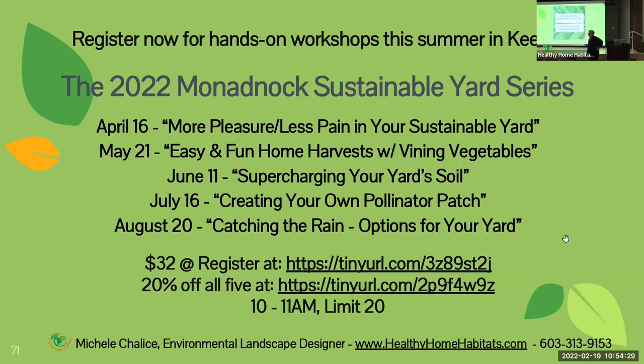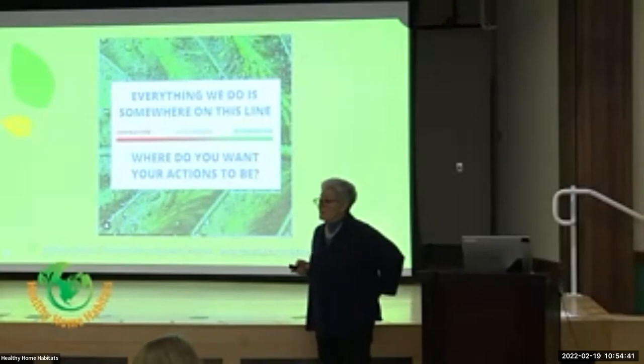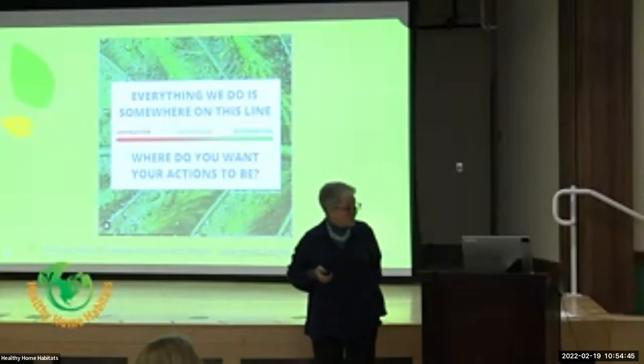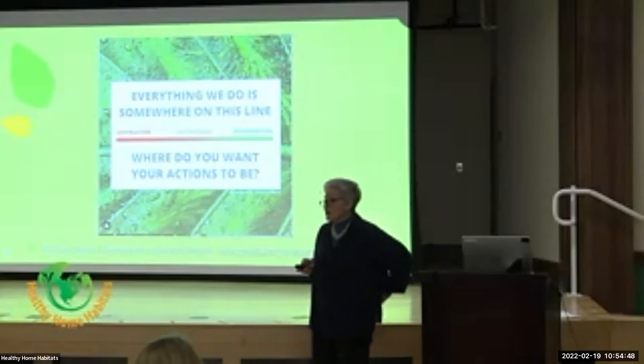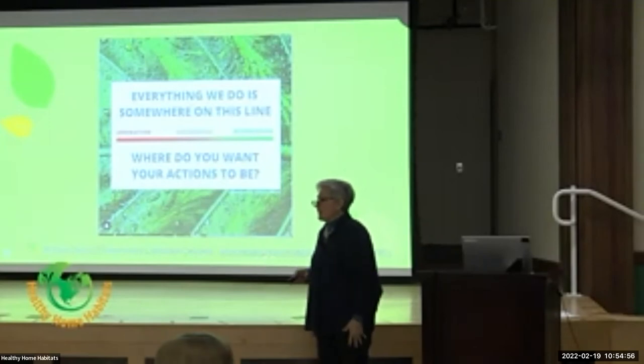A great source for native perennials is Bagley Ponds in Warner — they're totally organic and they're shepherds. North Creek Nurseries doesn't ship to the public but they will ship if you're working with someone like me. There are also national places that will ship entire flats of plugs from the Midwest, which is a great, less expensive way to go.